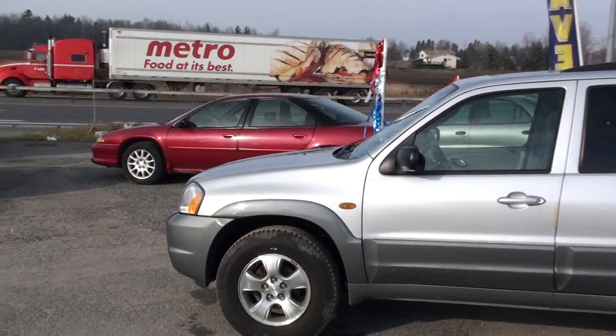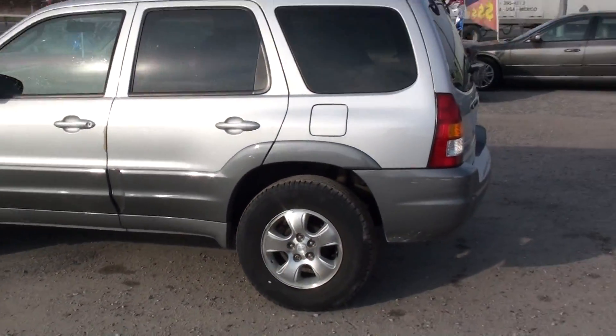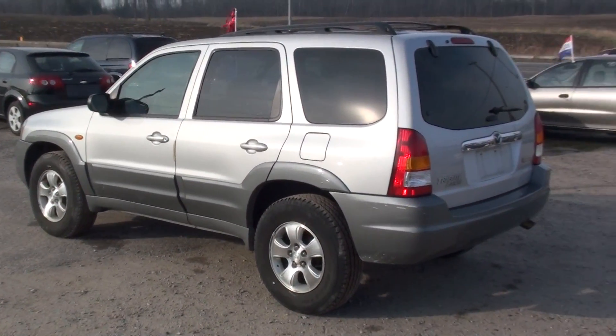This Mazda has four new Michelin tires installed. It comes with the 4x4 all-wheel-drive option, automatic transmission, and a six-cylinder engine.